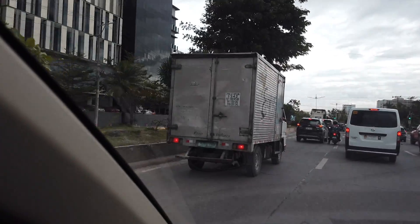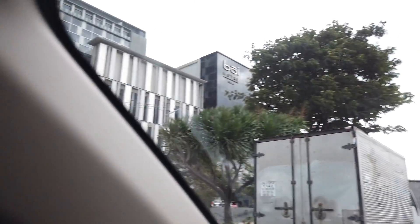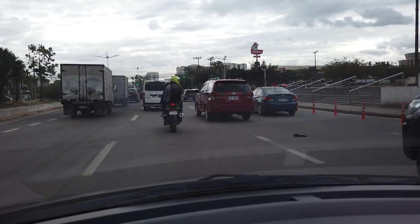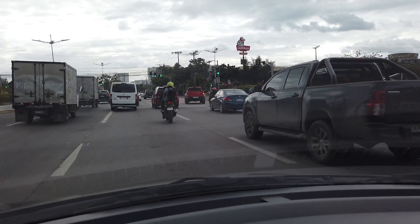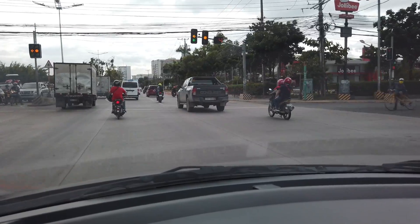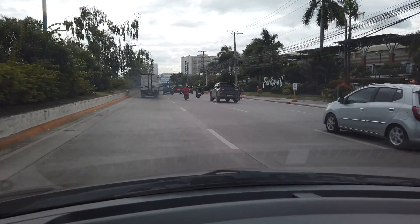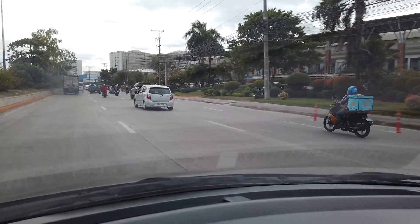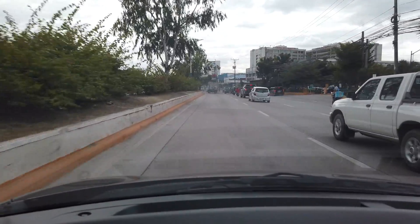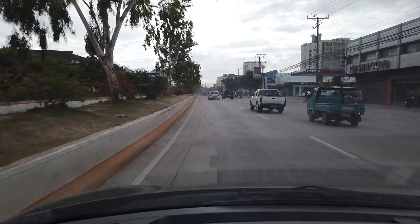We're here stuck in traffic again — this is By Hotel here in North Reclamation Area. On the right side is the old convention center, and up ahead where the Jollibee sign is, that is Park Mall, Mandawa City. There you can see the sign of Park Mall. This is North Reclamation Area, Mandawa City — straight on to Cebu City, where you can see SM City Cebu from here in North Reclamation Area.